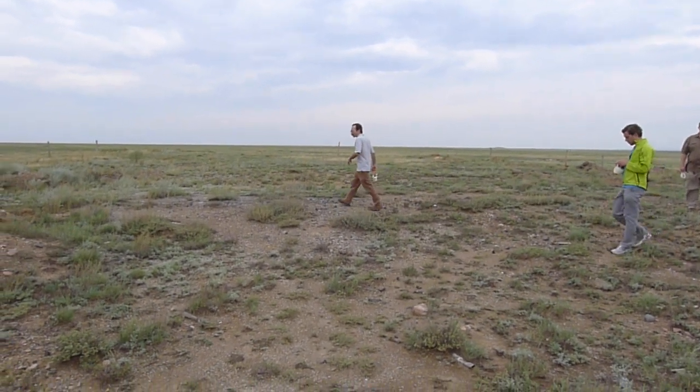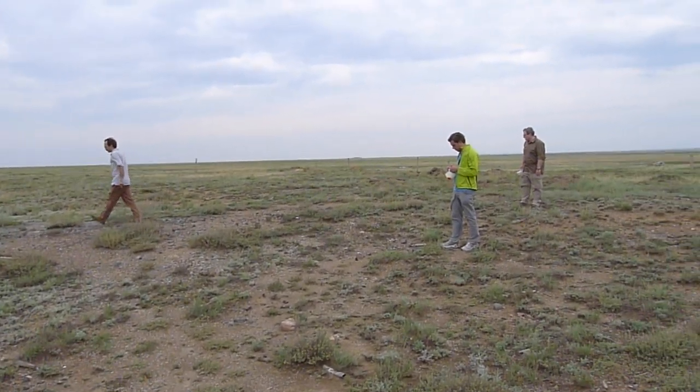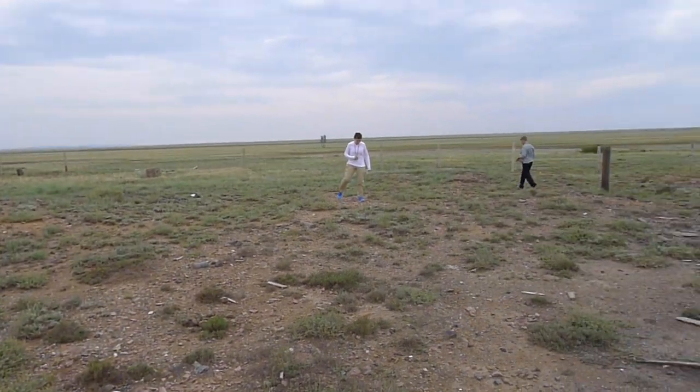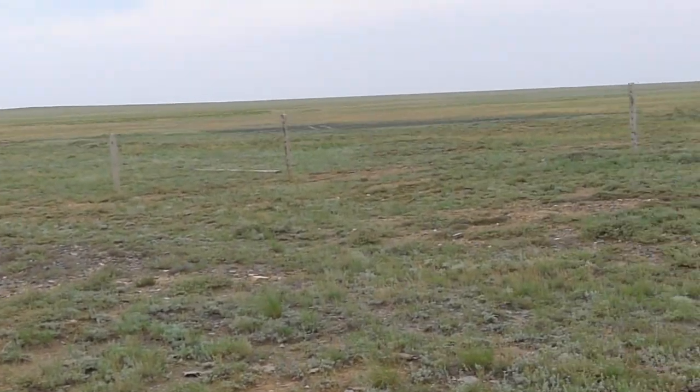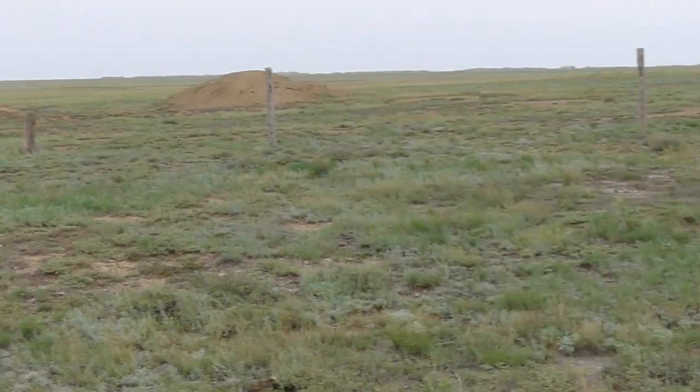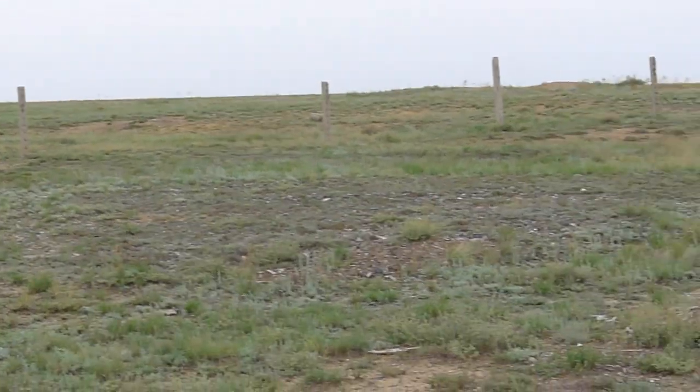We're at the site of a Soviet nuclear explosion on the Balapan test site, and as you can see, the perimeter of this area has fence posts set up very frequently.